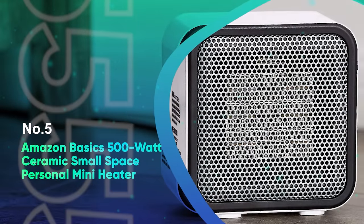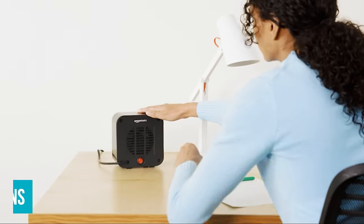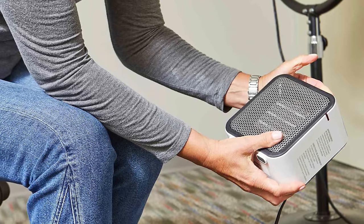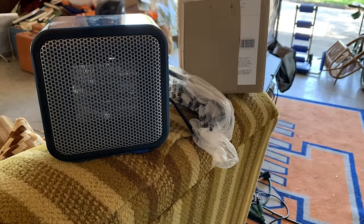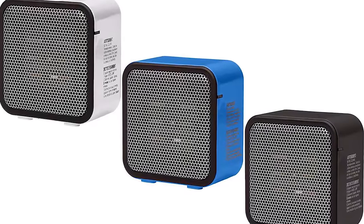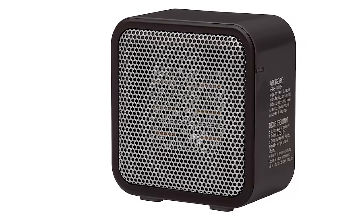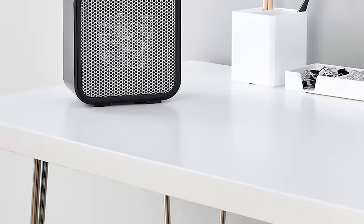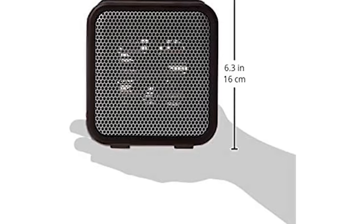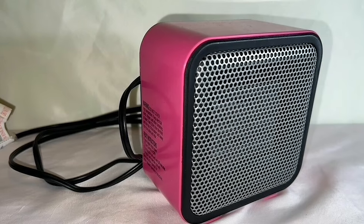Number 5: Amazon Basics 500W Ceramic Small Space Personal Mini Heater. The Amazon 500W Ceramic Heater is so small it looks like it could be battery-powered. It produces no emissions, so it can be used indoors and fits well on a desk as a personal heater, though you need an outlet nearby. It's a budget option for heating small areas, featuring a heavy base and tip-over protection. This 500W heater produces about 1,700 BTUs from a ceramic coil, with a fan that directs heat through the front grate. It would excel as a deskmate but requires an AC outlet.